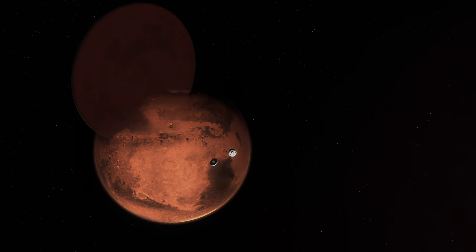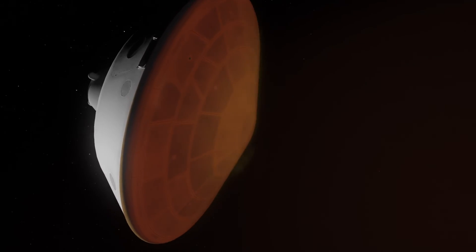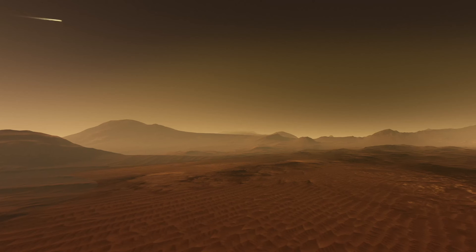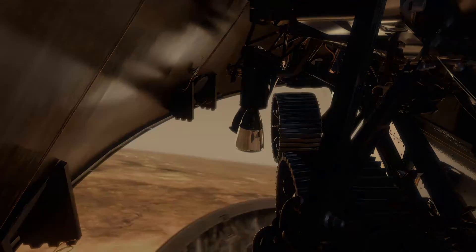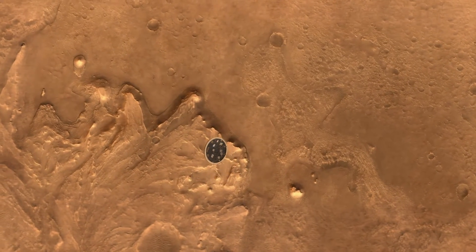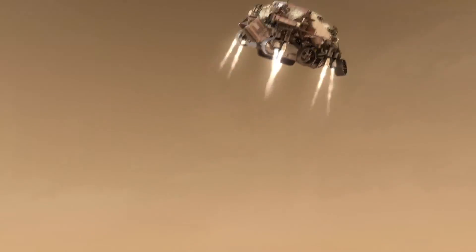In space travel, rockets are used not just for liftoff, but also for attitude correction and control. They can have small rockets that produce just a little bit of thrust to do fine-tuning adjustments. Not only do rockets provide thrust during liftoff, you can also use that same thrust to slow the spacecraft down when needed.